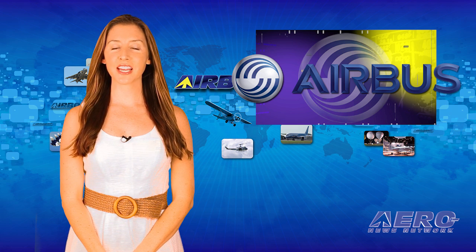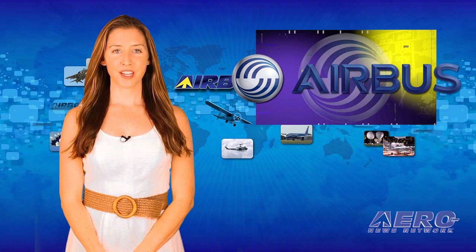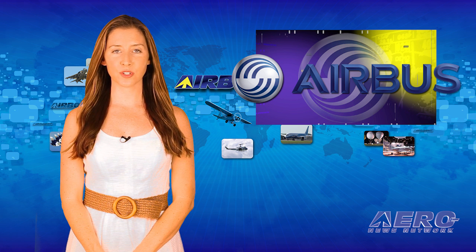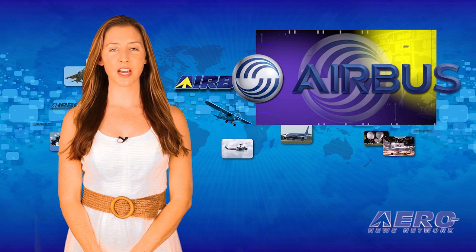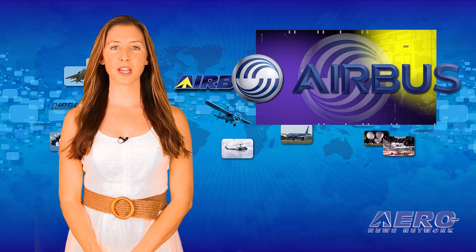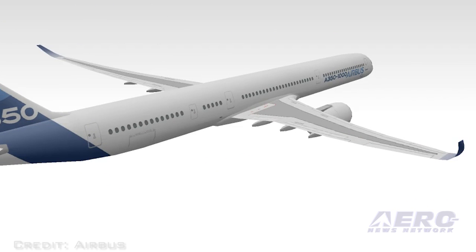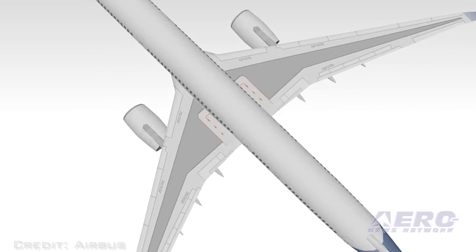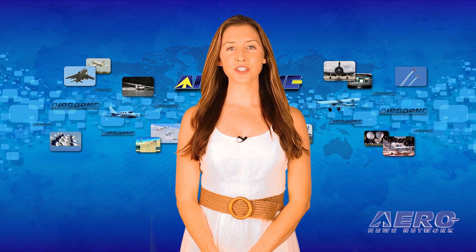The wings for the first Airbus A350-1000 have begun the process of assembly at Broughton, North Wales. The A350-1000 wing has the same span as the A350-900 already in service, but 90 percent of the parts have been modified and the trailing edge has been extended to resize the wing for the additional payload and range. According to Airbus, the A350-XWB wing is the largest single part made from carbon fiber composite material in use in civil aviation today.